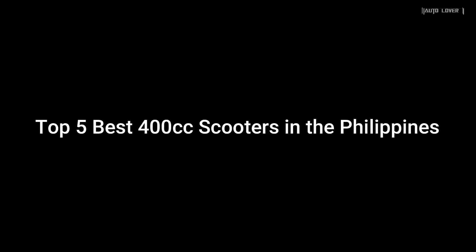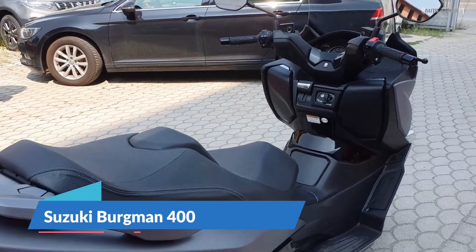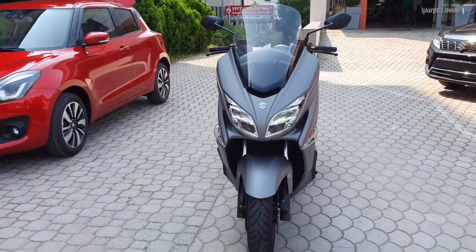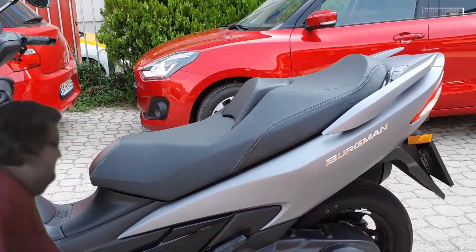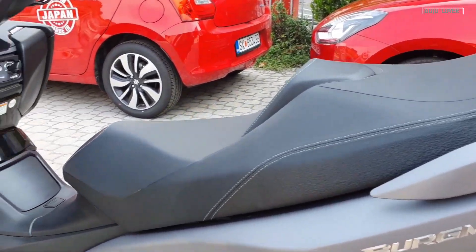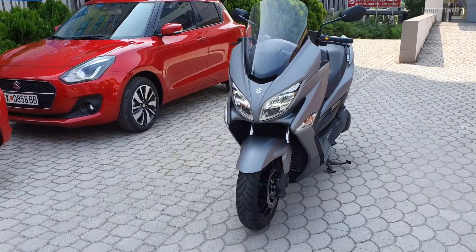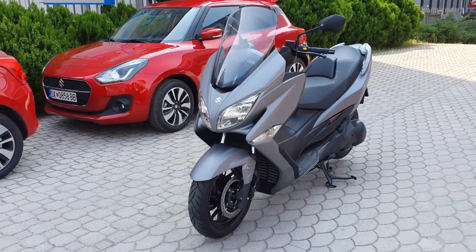Top 5 best 400cc scooters in the Philippines. The Suzuki Bergman 400 is a midsize luxury scooter that has a comfortable seating design with acceleration and cruising speed that feels smooth and graceful. It has a sporty and elegant design made for the younger generation of riders.